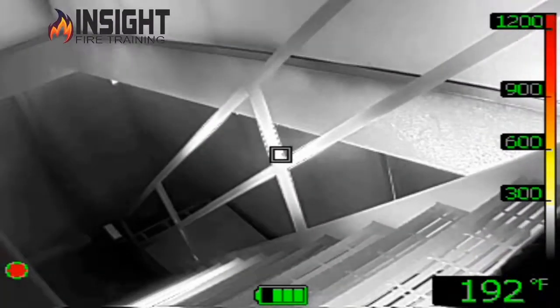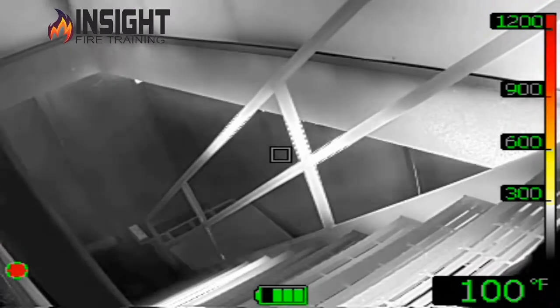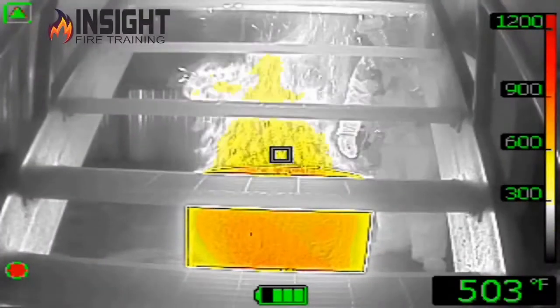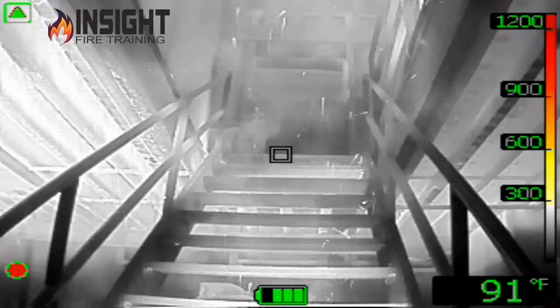In this case we can clearly see a set of stairs, which typically was very difficult to see with a standard infrared camera, and the convection currents coming up underneath there indicating the fire below us. We see the fire underneath the stairs, we see the actual tread plates, the railings.